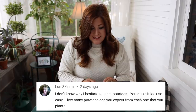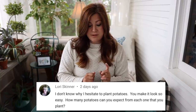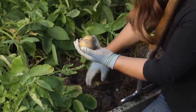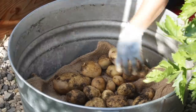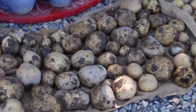Lori said: I don't know why I hesitate to plant potatoes. You make it look so easy. How many potatoes can you expect from each one that you plant? It depends on the variety, what the soil is like, and how they've been treated — whether the soil is fertile and if they're getting consistent water. But typically you can plan on up to 10 potatoes per plant, which is pretty awesome when you plant just one little chunk of a potato and get 10 nice potatoes from it. So that's kind of a typical harvest — you might get a few fewer or a little bit more, depending on your situation.